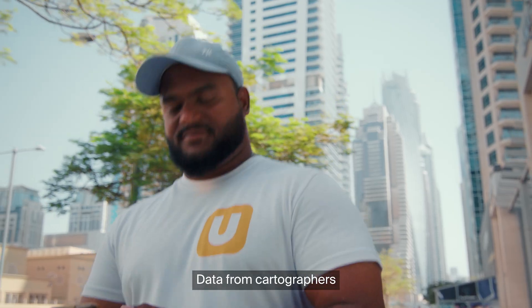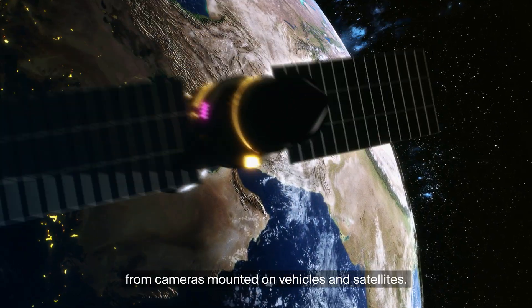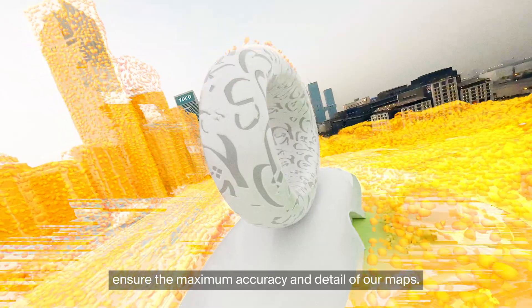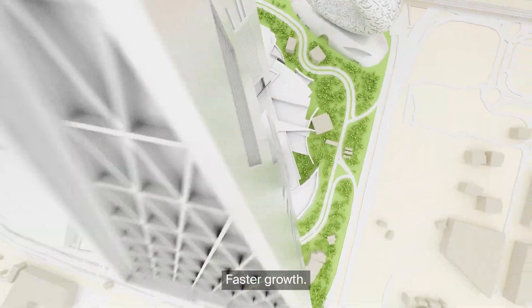Data from cartographers and users. Data recognition using computer vision and AI. Images from cameras mounted on vehicles and satellites. Real-time data collection and updating ensure the maximum accuracy and detail of our maps. Smooth decision-making, faster growth.